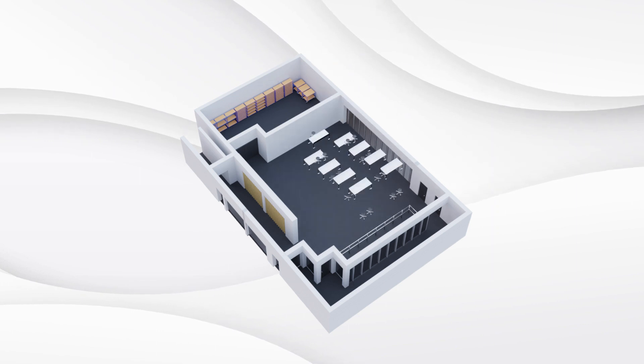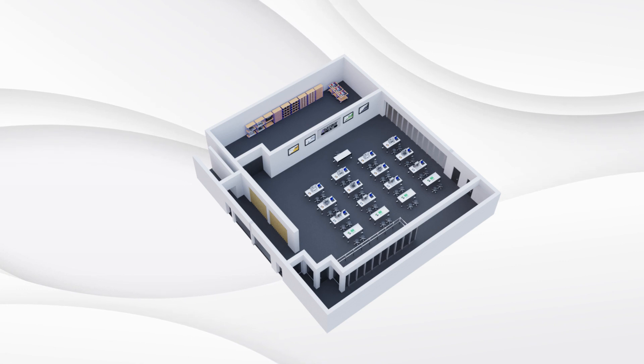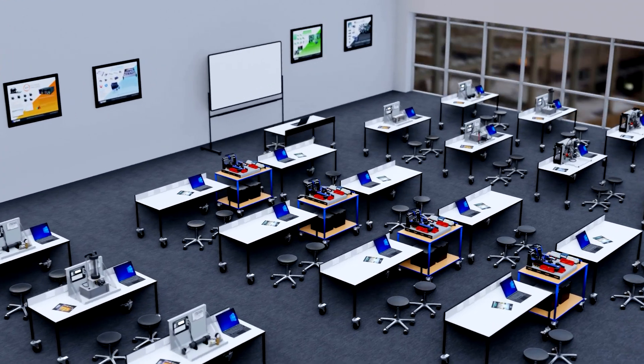The nature of our equipment and what we can offer means we're able to provide lab designs and visuals of how the final lab will look to make the most of the space allocated.